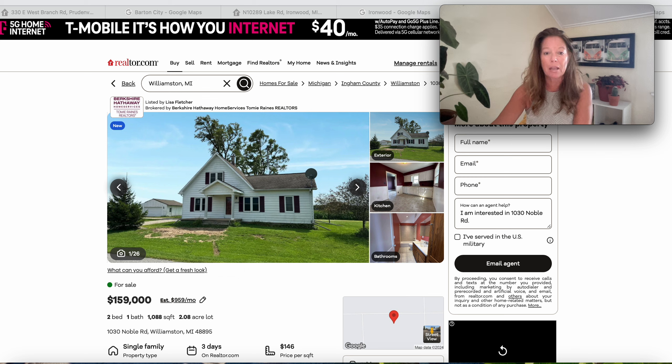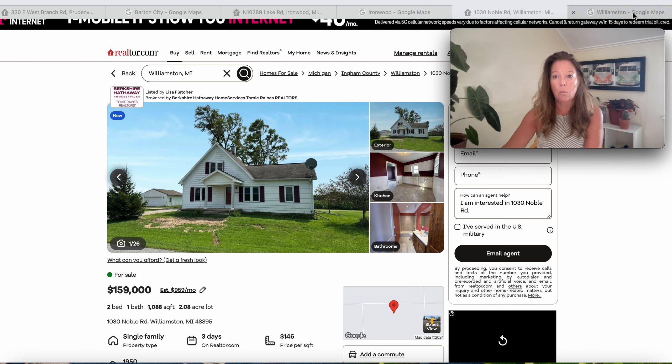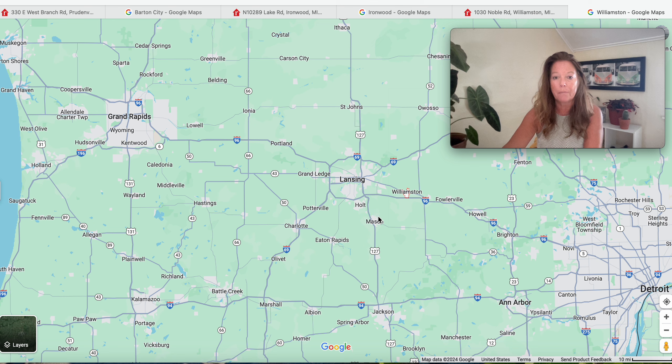This house has only been on the market three days, and it's situated at 1030 Noble Road. The house has 1,088 square feet — two bedrooms and one bathroom — and it was built in 1950. When we look at Williamston on the map, we are right here to the east of Lansing. Way down to the southeast is Detroit, and here's Ann Arbor to the southeast. We are just above Mason and Holt and Fowlerville.